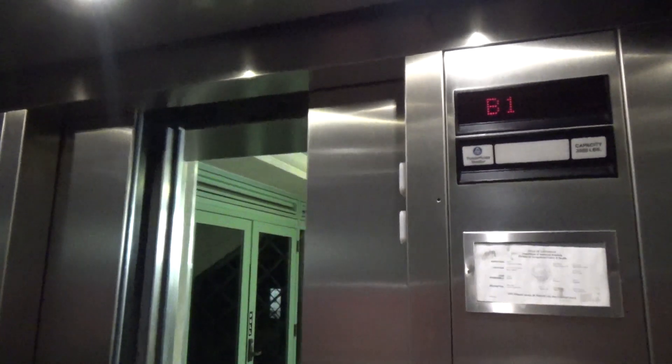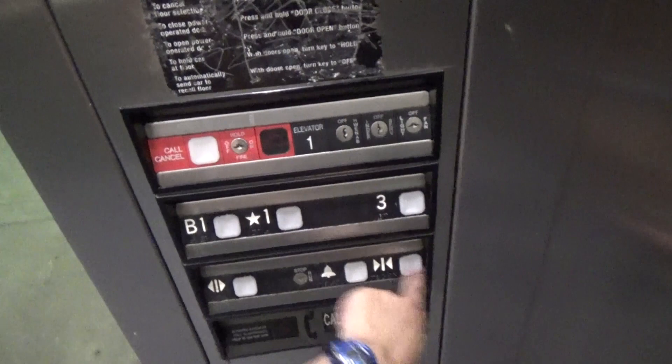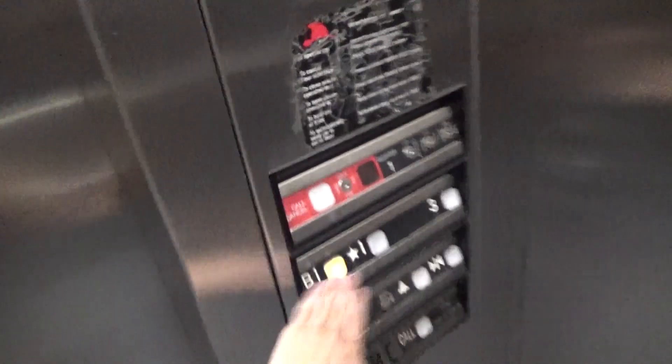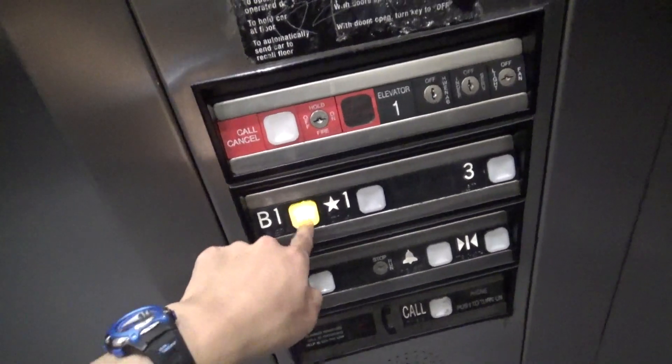That door operator is crying for help. It's saying 'help me.'